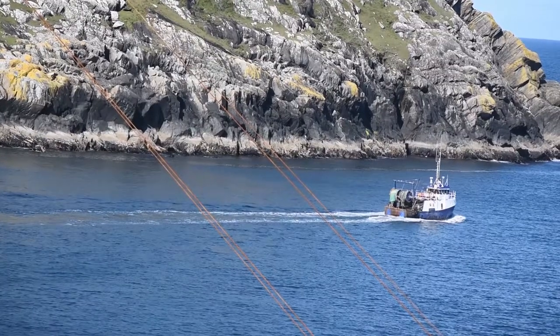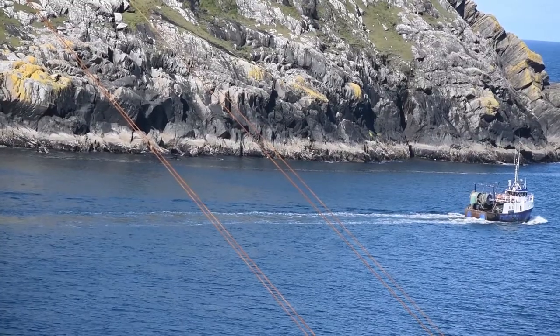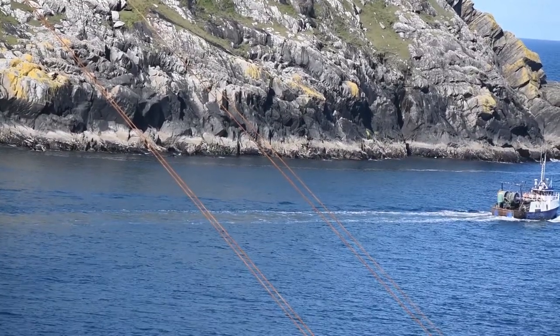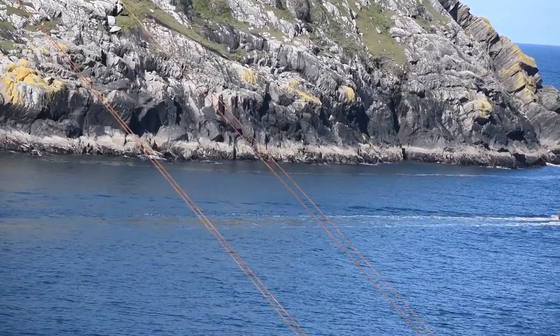The cable car forms an enormously important link between the island and the mainland. Even though there is a ferry which runs very irregularly, the water is too treacherous to cross while a storm passes by. This ferry does mean that there are cars on the island.